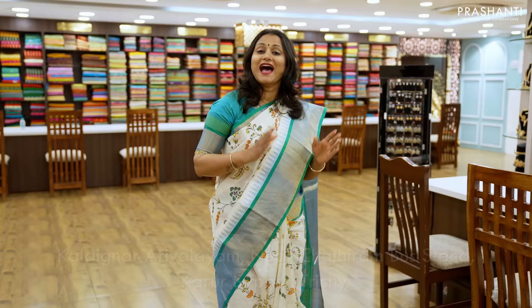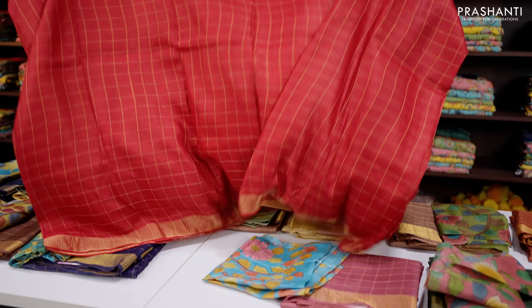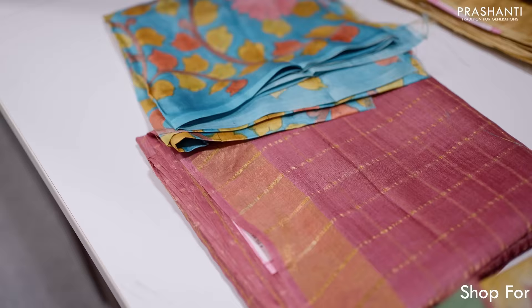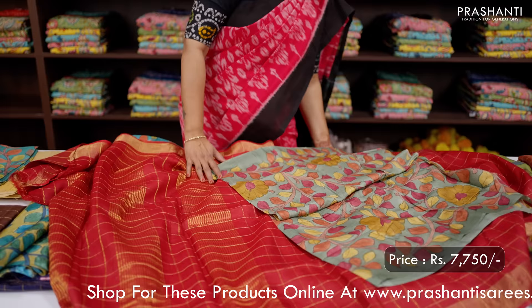The first one for today is this lovely shade of red. It's a pure Tassar silk saree with a zari checked body and kadizari borders on the sides complementing this saree. This has got a very pretty hand-painted kalamkari blouse — a contrast blouse with hand-painted kalamkari pattern. A lovely matching for this saree, priced at ₹7,750.